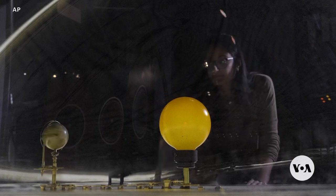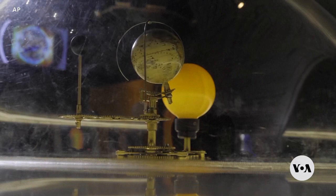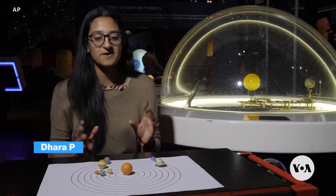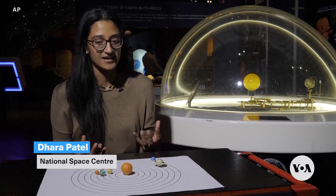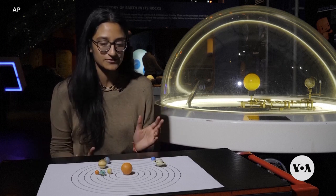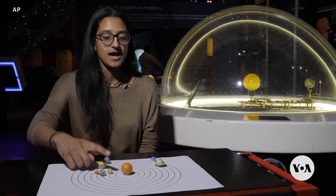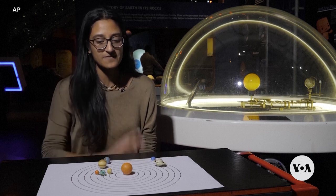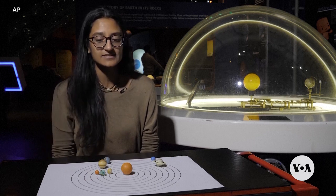Finally this week, our solar system is treating us to a phenomenon called a planetary parade, where the planets appear to line up in the sky. Quite a few of them are visible to the naked eye — no binoculars or telescopes needed. Venus and Saturn will be visible in the western part of the sky, and you should be able to spot Jupiter and Mars further over to the east.